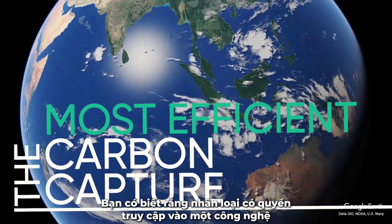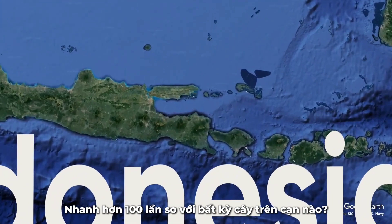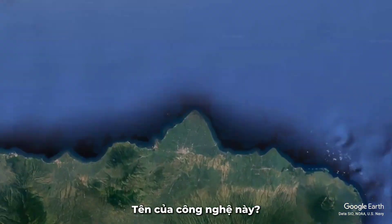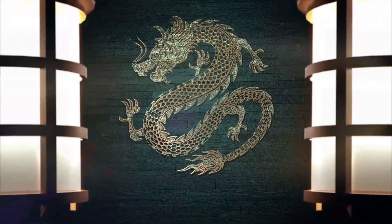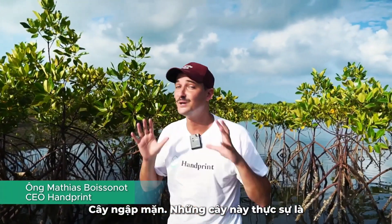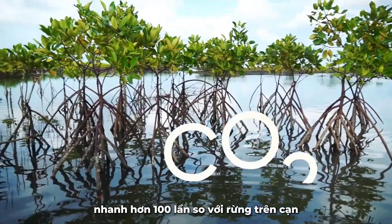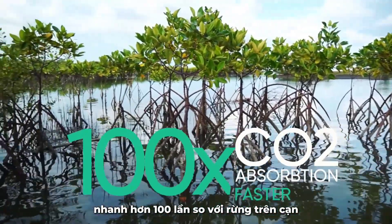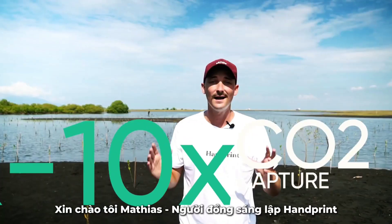Do you know that humanity has access to a technology that absorbs carbon 100 times faster than any terrestrial tree? The name of this technology? Mangrove trees. These trees are really, really special. They absorb carbon 100 times faster than terrestrial forests, and they can capture from 5 to 10 times more carbon.